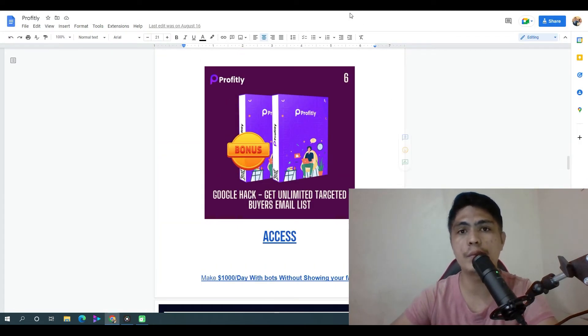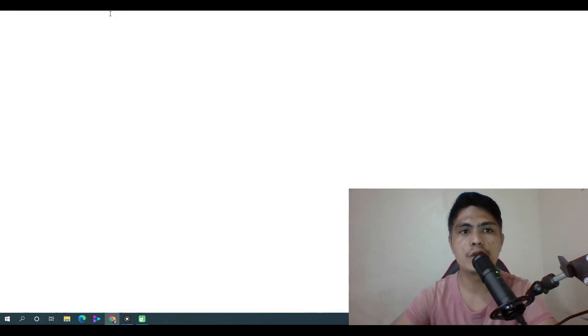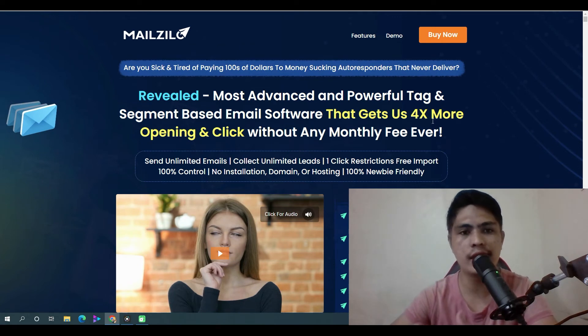Those are all of my bonuses. If you'd love to pick up MailZilo, check the link in the description. This right here is the sales page of MailZilo. The headline says: 'Revealed — most advanced and powerful tag and segment based email software that gets you four times more opens and clicks without any monthly payment.'